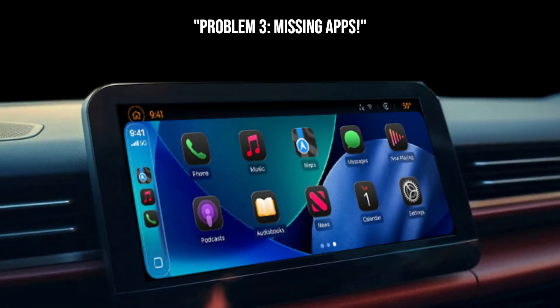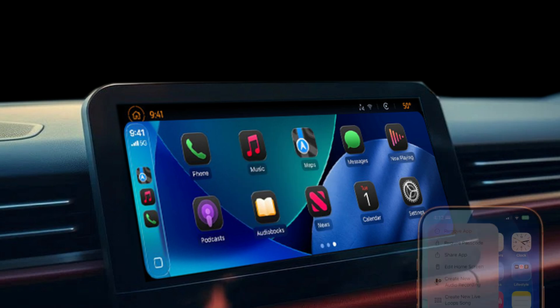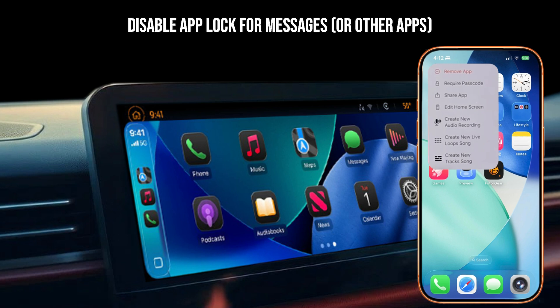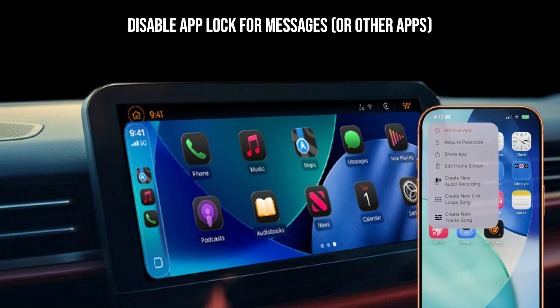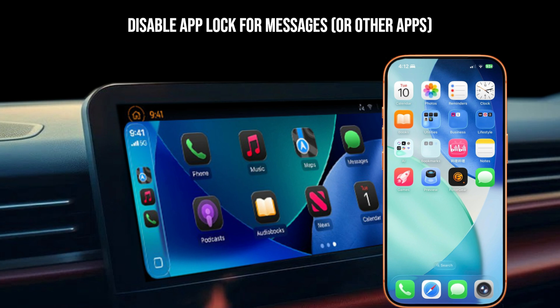Moving on to missing apps. If you've updated to iOS 26 and suddenly your Messages app or other key apps are gone from your CarPlay screen, you're probably running into a new privacy feature — the new App Lock feature in iOS 26. If you've used Face ID or a passcode to lock your Messages app on your iPhone, CarPlay will hide it for security reasons. To fix this, long press the Messages app icon on your iPhone's home screen. You'll see an option like 'Don't Require Face ID' or 'Don't Require Passcode' — tap that to turn off the lock. Your app should reappear in CarPlay.